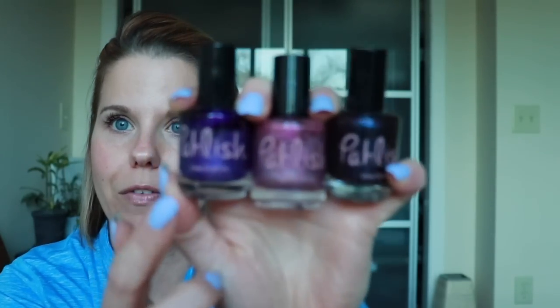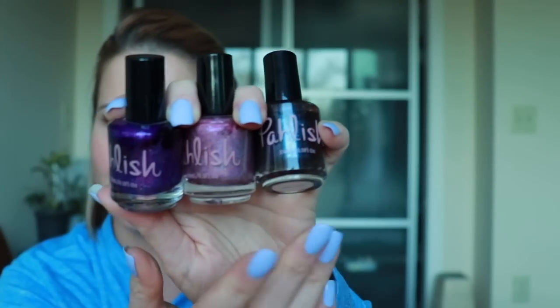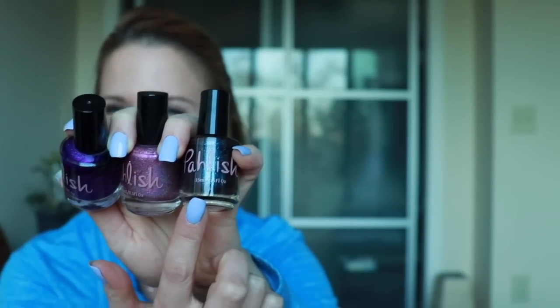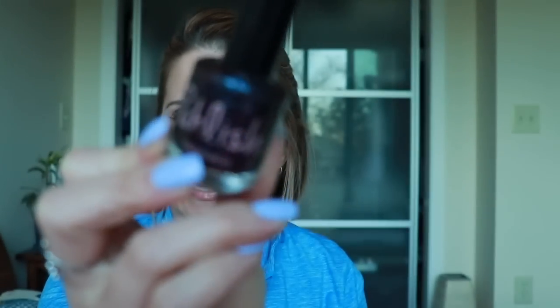I've also got a Polish brand set. We've got the Fool, which is like a royal purple with a really pretty pink flash. We have Saltwater Lagoon, which is a really pretty cotton candy pink with a really pretty linear holo — this came out in a For the Love of Polish box a couple months ago. And then this one is called Elder Wand, which came out in a Harry Potter collection a while ago. It's a brown base with a duochrome shimmer that shifts from purple to a blurple color. Very pretty.